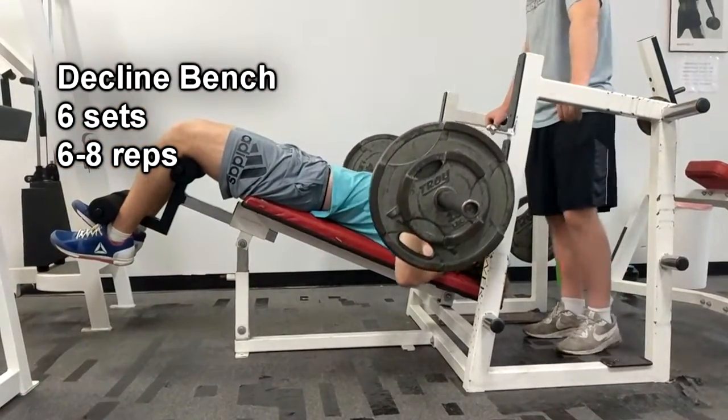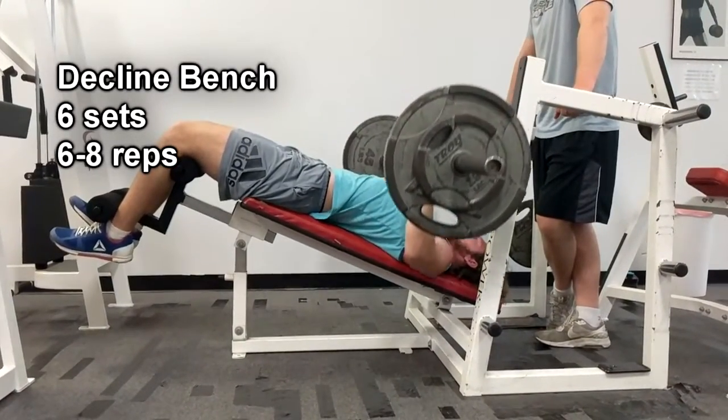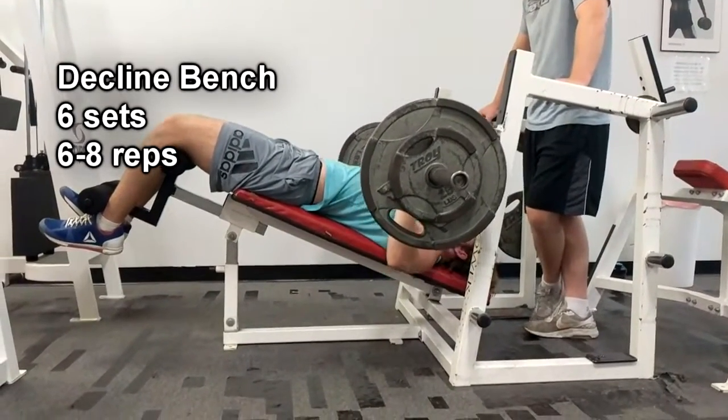Then after that, we go straight to a decline. We're doing the decline to build up our lower chest, because it'll hit it a lot better than a normal flat bench. We're doing these again, six sets of about six to eight reps.